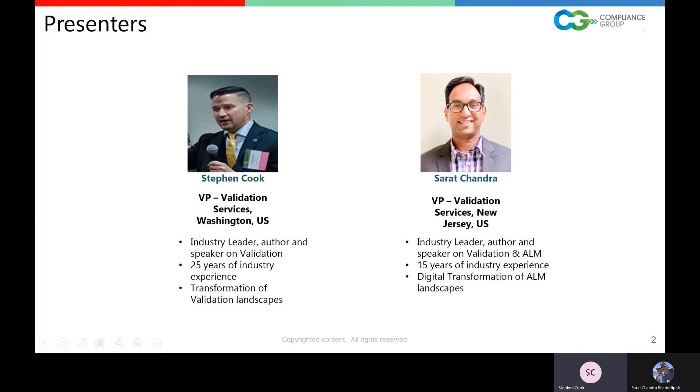I've got about 25 years of experience in this industry — everything from manufacturing engineering, quality initiatives for Asia-Japan, building and designing clean rooms, process automation, equipment automation. For the last 15 years, I've been in software development and validation.